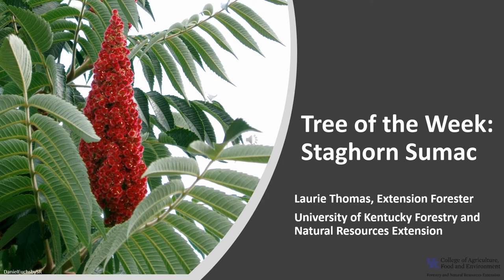I'm Laurie Thomas with the University of Kentucky Forestry and Natural Resource Extension, and I'm here with the tree of the week: the staghorn sumac.